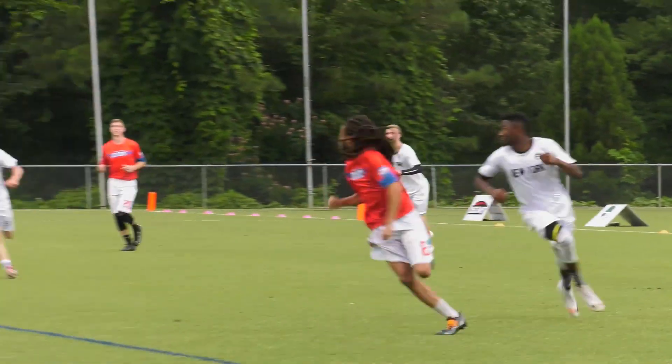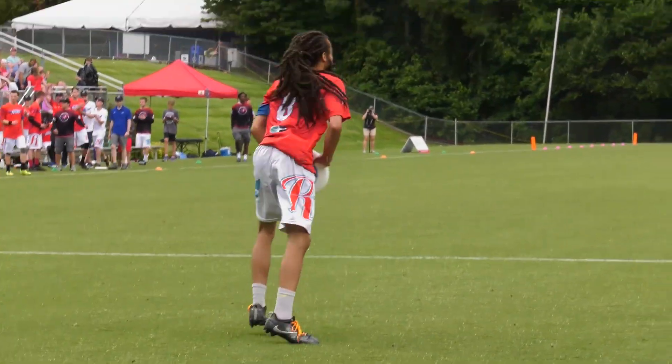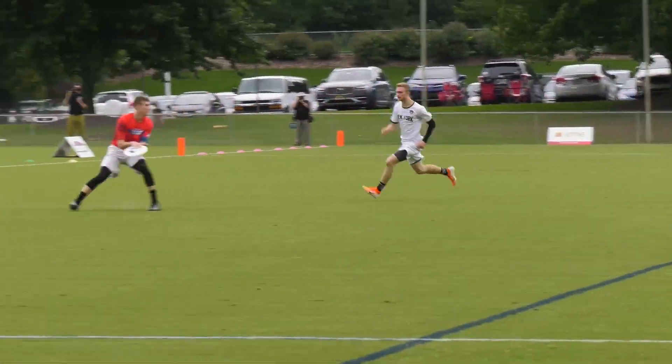Now Bobby Leigh is a great handler. He balances his aggressiveness with good decision-making, valuing each possession but always looking for opportunities to get the disc downfield.